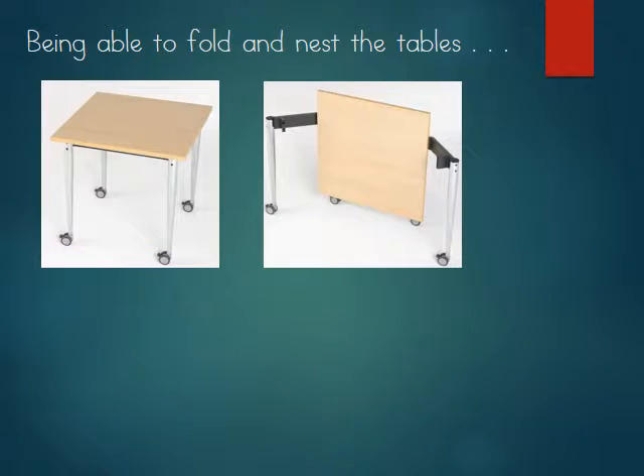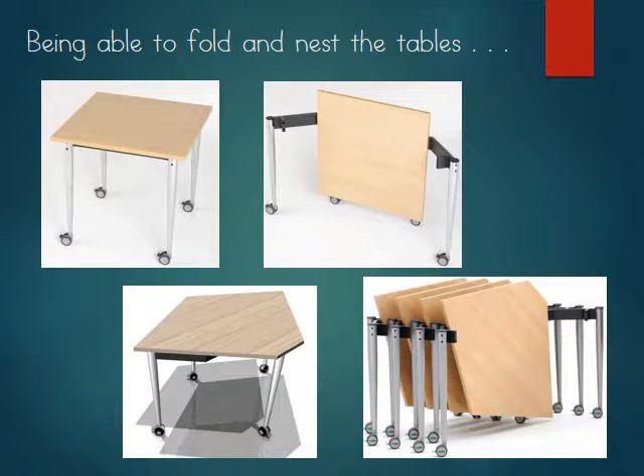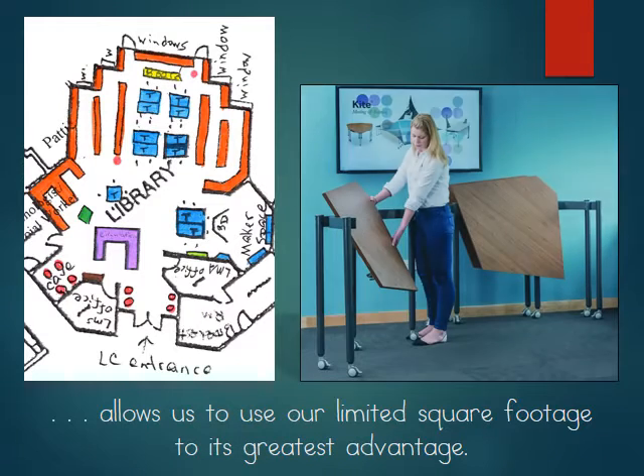Being able to fold and nest the tables would allow us to use our limited square footage to its greatest advantage. Right now we have very little floor space, which an update could help correct. If we could actually get the tables off the floor, we could really use our floor space to its best advantage.